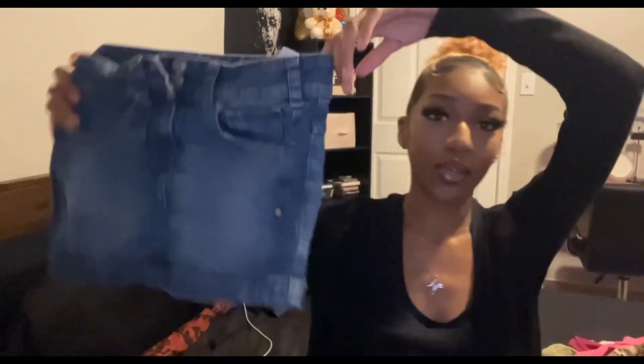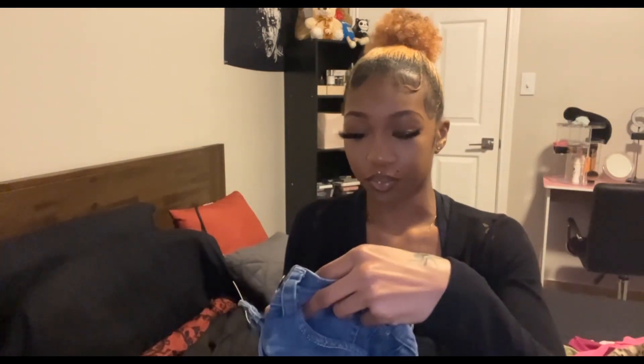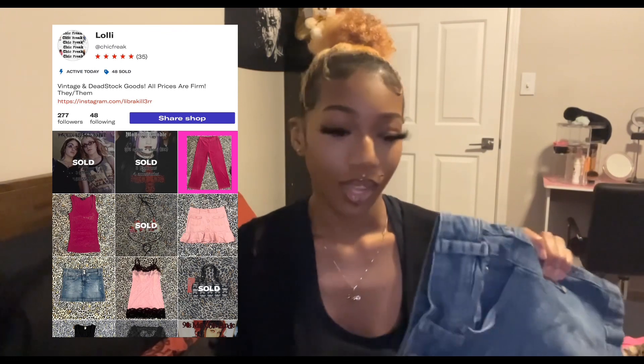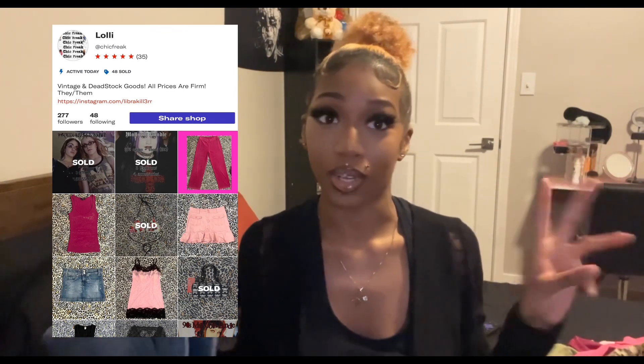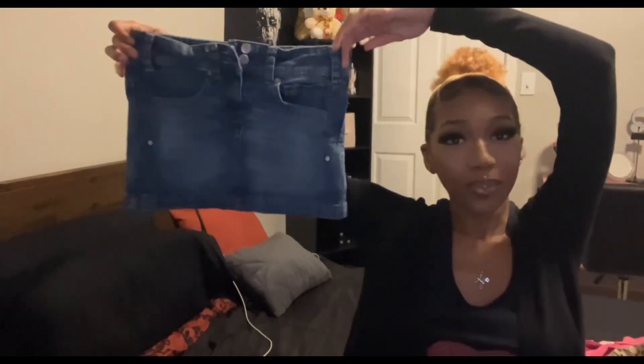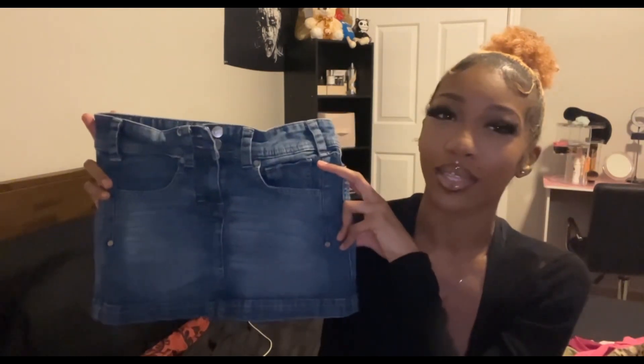The majority is from the thrift store, a couple things are not. The first item is a super cute mini skirt by Roxy — it has pockets in the back and front and a belt loop. This is a size zero. It's on my Depop. I got this one online from Makari, actually, not the store.